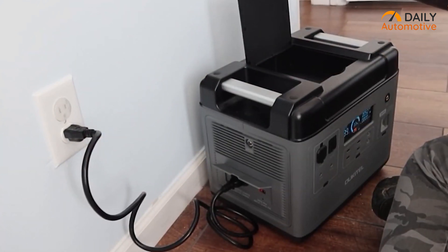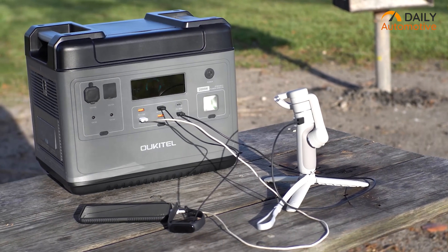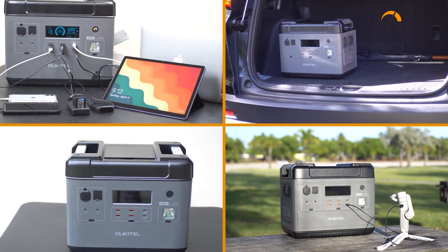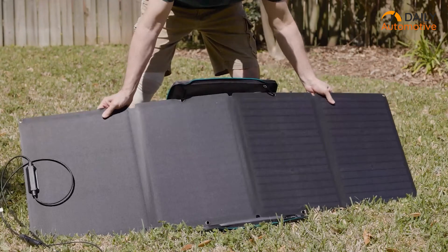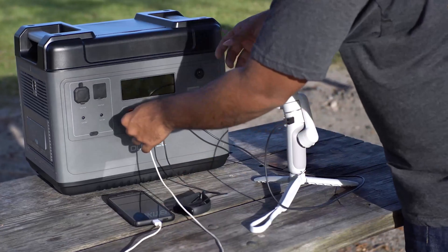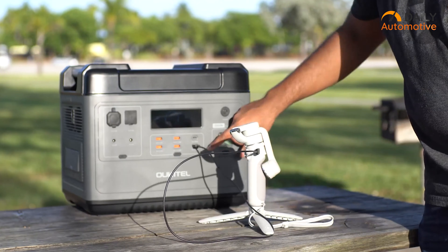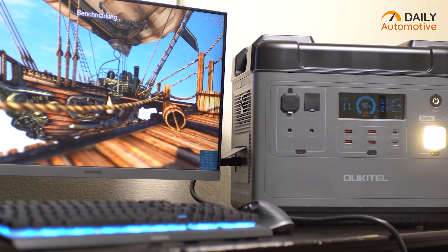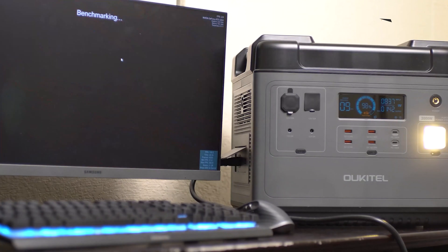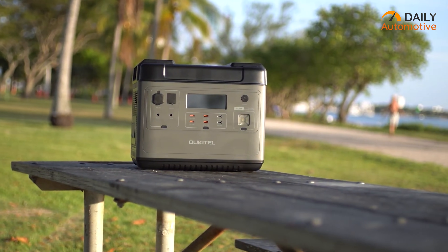Charging your electric vehicle with the P2001 is a breeze. Simply turn on the power station and plug in your EV charger for effortless and efficient charging. When it comes to recharging the power station itself, the P2001 offers versatility, allowing you to use any standard wall outlet, a power generator, or even a solar panel. For those in search of a versatile power station for EV charging needs, the OCTEL P2001 emerges as a top-notch choice, offering reliability, convenience, and eco-friendliness in one compact and powerful package.